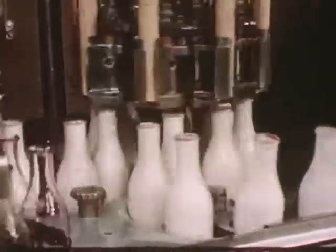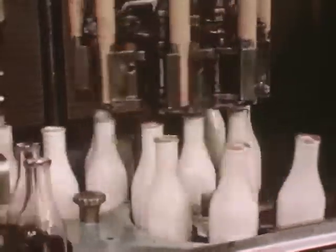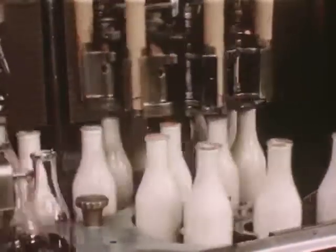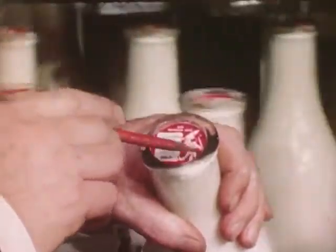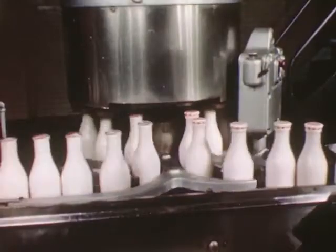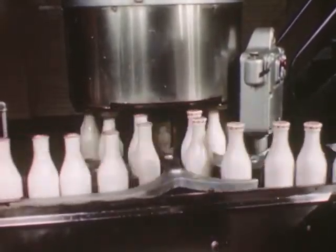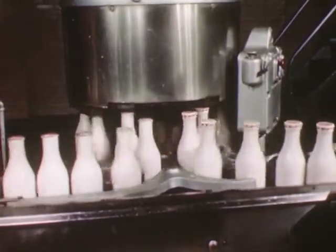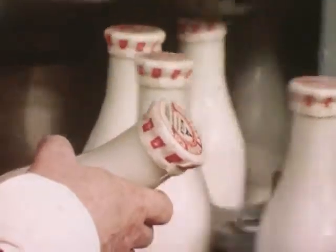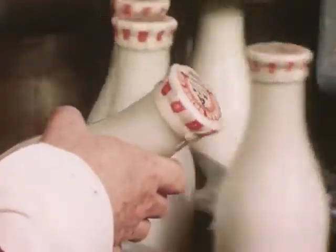The bottle is lifted up again on the next machine, where heavy pasteboard caps are pressed into place. These caps are fitted tightly to protect the purity of the milk. Then a protective outer covering is put on. It is made of waxed cardboard and covers the entire top of the bottle. This is fastened on securely as an added safeguard, although it comes off easily when you want to open it.